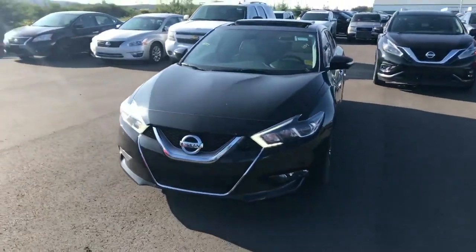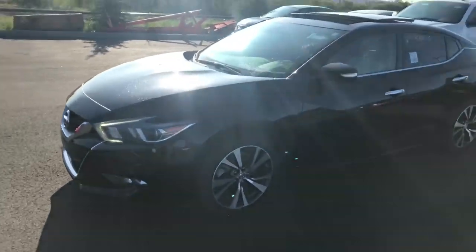Good morning, Alex. What's going on? It's Luke down here at LA Nissan. I wanted to shoot a quick video this morning and show you around this 2016 Maxima Platinum — unreal car.